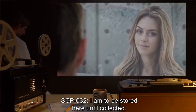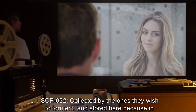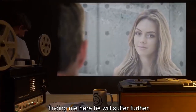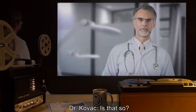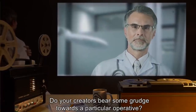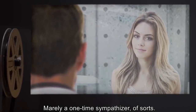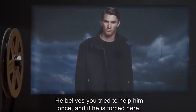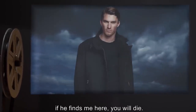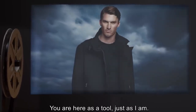SCP-032: I am to be stored here until collected. Dr. Kovach: Why here, and collected by whom? SCP-032: Collected by the ones they wish to torment, and stored here because in finding me here, he will suffer further. Dr. Kovach: Is that person part of this organization? Do your creators bear some grudge towards a particular operative? SCP-032: He is not one of you — merely a one-time sympathizer. He believes you tried to help him once, and if he finds me here, you will die. That will hurt him.